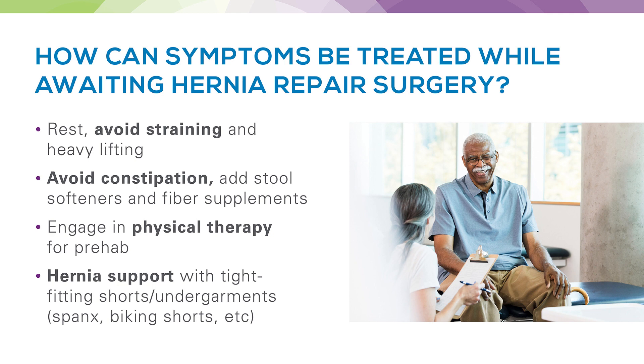When patients are planning for an elective hernia repair, there are ways we can help treat their symptoms while awaiting surgery. Some things we recommend include more rest rather than strenuous activities, avoiding heavy lifting — typically limiting to about 30 pounds — avoiding constipation using stool softeners and fiber supplements, and engaging in physical therapy programs to help with strength and overall movement. There are also support belts or tight-fitting shorts or undergarments that can provide extra support over the hernia area, though it's important to discuss exactly what you'll be using with us.